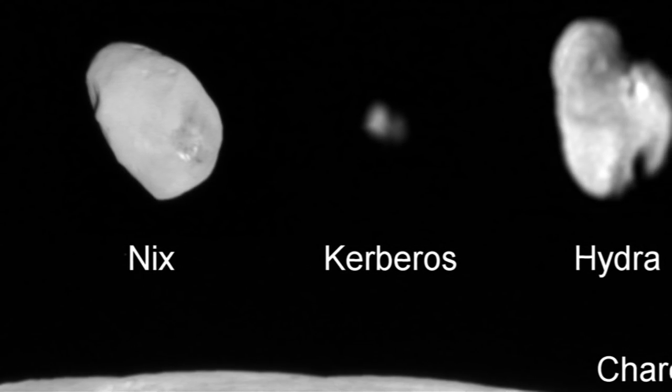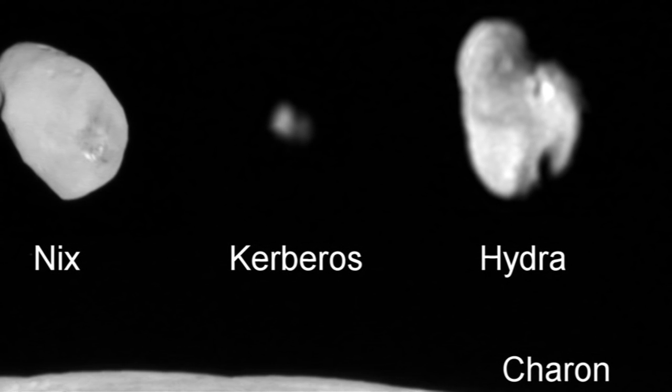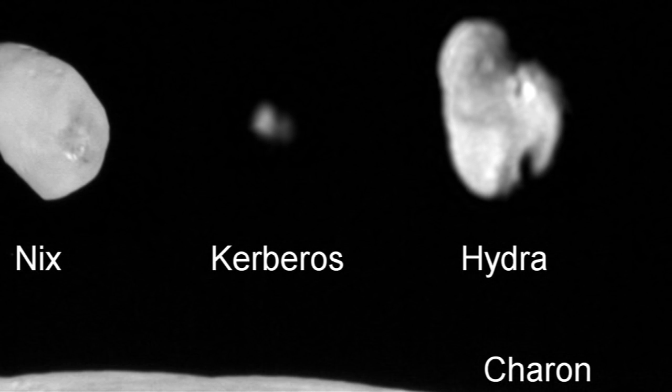Kerberos also has a highly reflective surface, similar to that of Pluto's other moons, suggesting the moon is coated with relatively clean water ice.